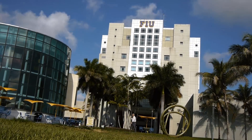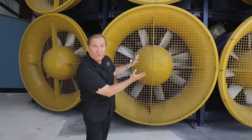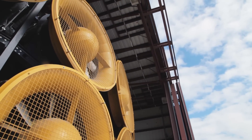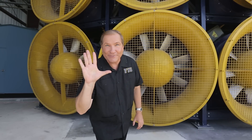Hello, I'm Eric Salna with the International Hurricane Research Center and the Wall of Wind located at Florida International University here in beautiful Miami. So what is the Wall of Wind? Well, the Wall of Wind is the largest and most powerful university research facility of its kind, capable of replicating a Category 5 hurricane.